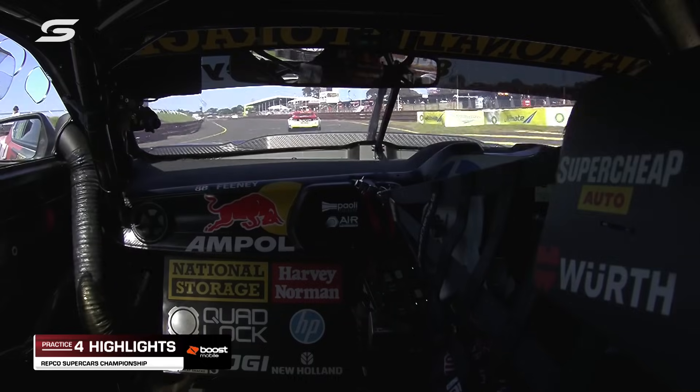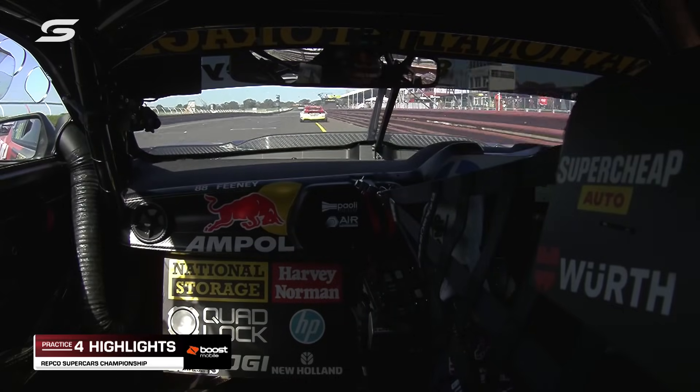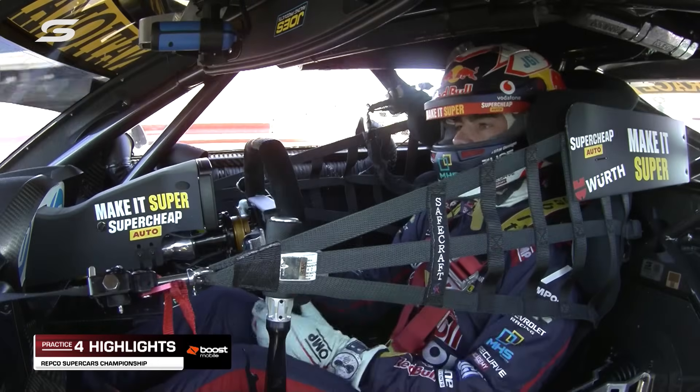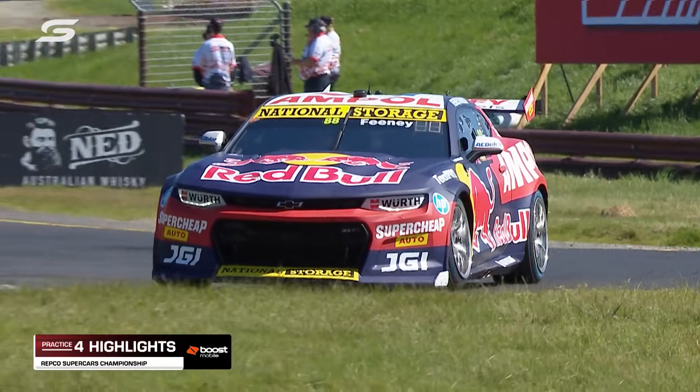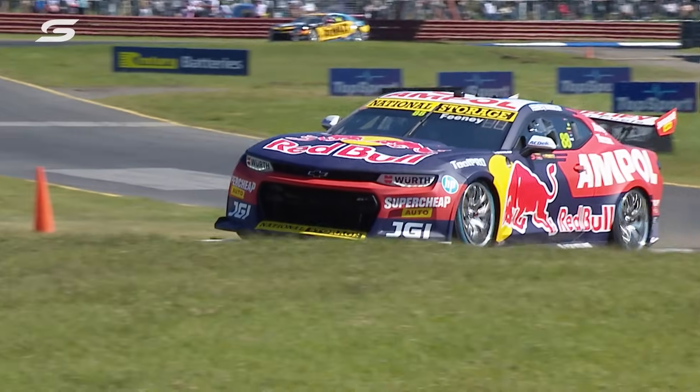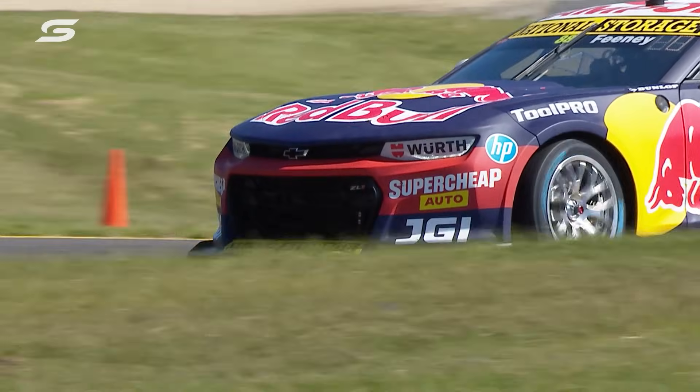They missed out by just 0.15 of a second, because ultimately right at the back end, Brock Feeney did a beautiful job — one minute 8.5834 — the 20-year-old from the Gold Coast stitching together a beautiful lap. He's partnered with the seven-time series champion, and that's going to be a tough combo to beat.